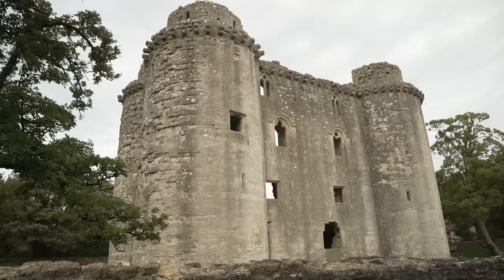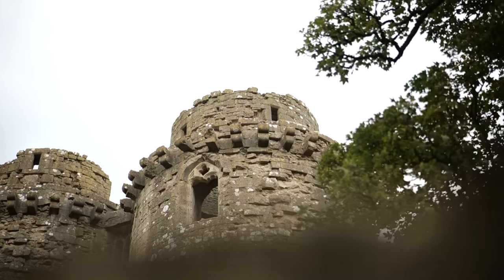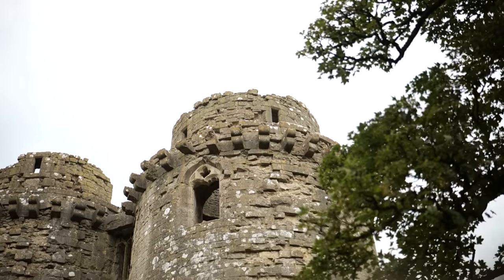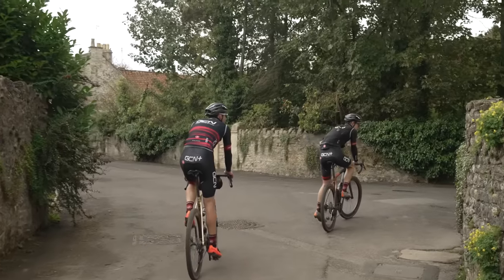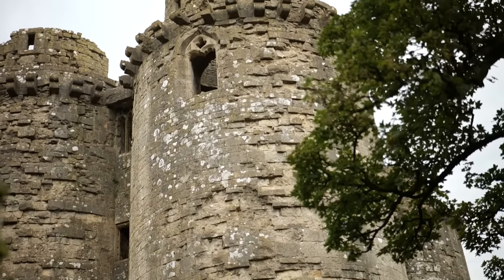You know you're on a European gravel ride when you stumble across something like this, just tucked away in a little village. I love the fact it's got a moat and everything. 1373 — Edward III granted Sir John de la Mer a license to fortify his manor house.